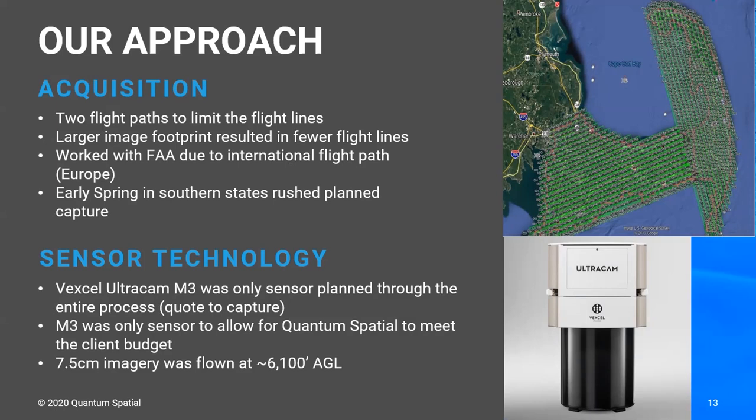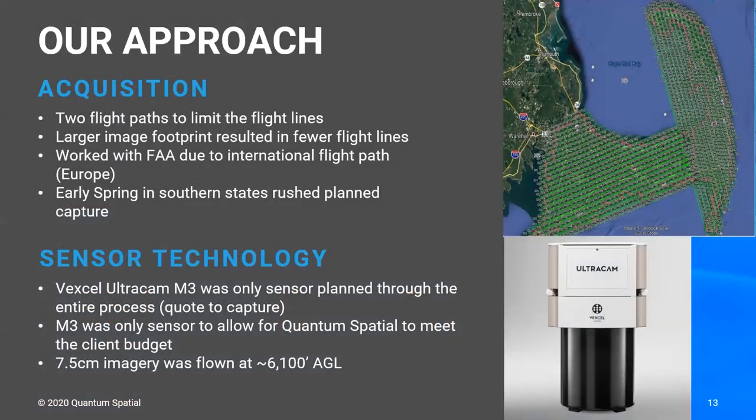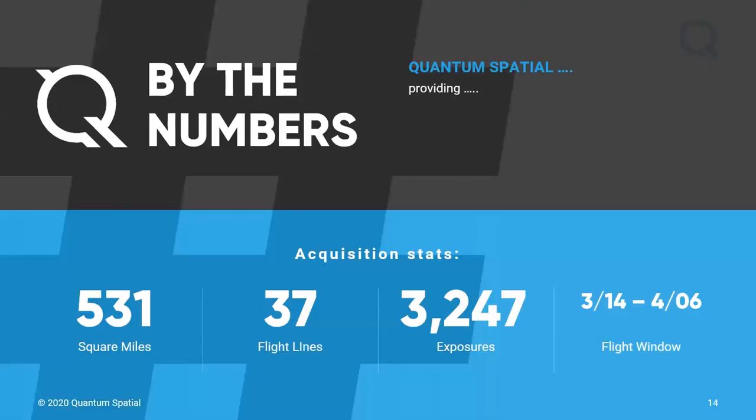We flew at 7.5 centimeter — three-inch imagery — at an altitude of around 6,100 feet AGL. The Cape area acquired was around 531 square miles, and with additional water areas it's around 565 square miles — about 10 to 15% the size of the Commonwealth of Massachusetts. We had two major flight line paths, one east-west and one north-south, totaling 37 flight lines and 3,247 exposures used for the capture.